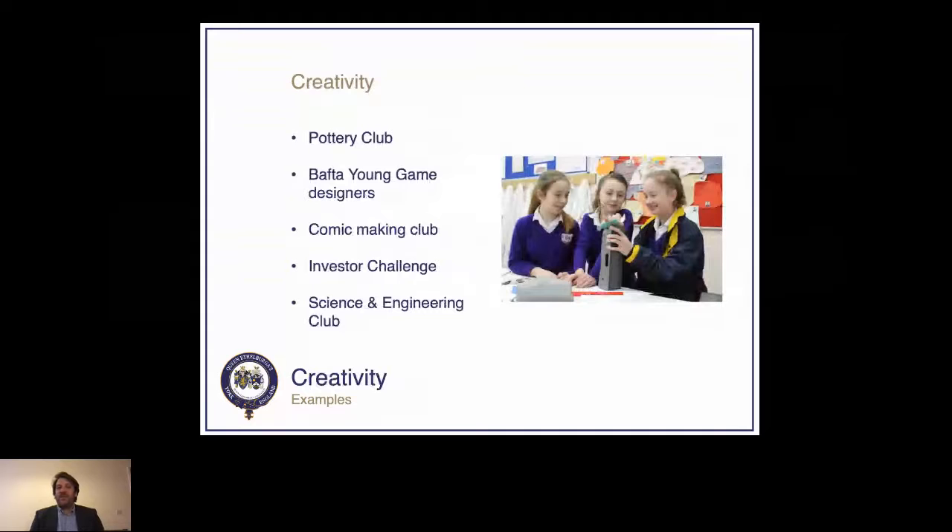We also have a Young Game Designers club for those interested in apps and gaming, a making club, and an investor challenge for those looking to go into business. There's a science and engineering club for those interested in engineering or the medical field. For health and exercise, we offer athletics, basketball, cricket, football, gymnastics for girls, rugby for boys, swimming, trampolining, Brazilian jiu-jitsu, K-pop dance, parkour, wrestling, and swim development — pretty much most activities are covered.